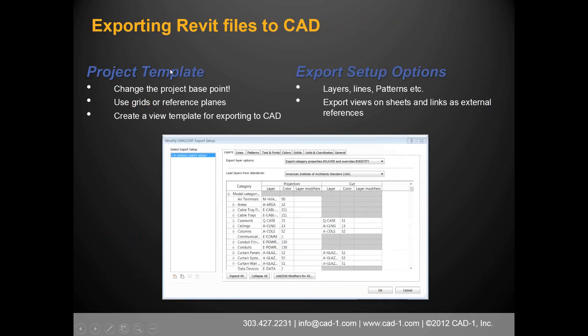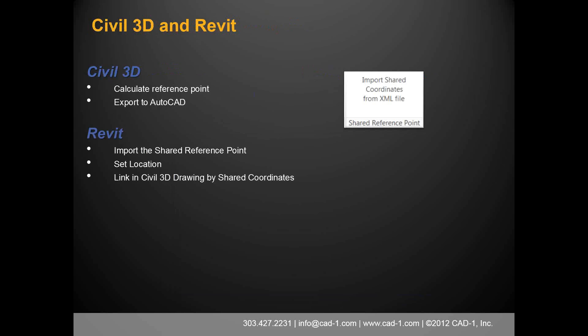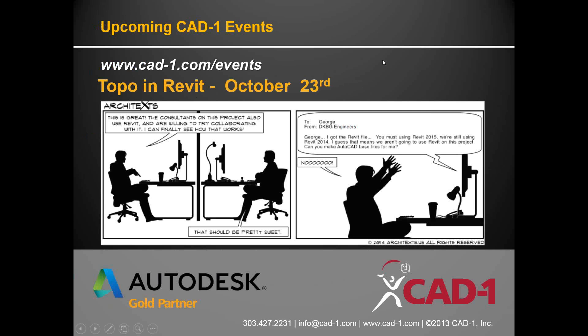Regarding Blake's question about whether Revit's view range affects linked CAD files: when linking a CAD file, you can choose 'current view only' or link it to all views. Choosing current view only places it only in that view. The key issue is the drawing layer setting: the CAD file defaults to 'background.' If you want the CAD drawing to appear on top of Revit work, you need to change the drawing layer from 'background' to 'foreground' — the bring-to-front arrangement commands don't control this. For topography lines that have Z coordinates at high elevations like 8,000 feet, you'll need to adjust the cut plane to see them correctly.